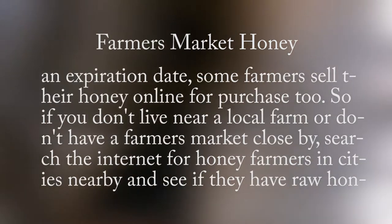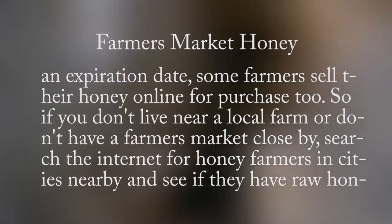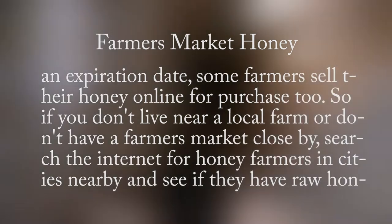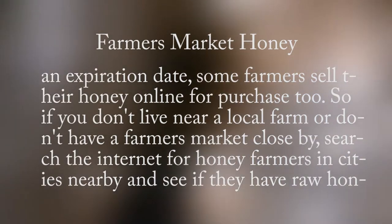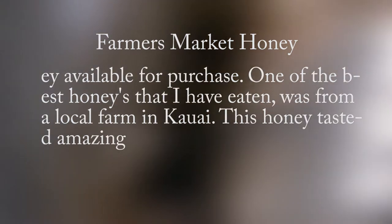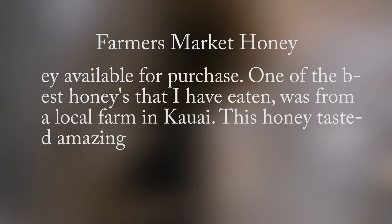Since honey doesn't have an expiration date, some farmers sell their honey online for purchase too. So if you don't live near a local farm or farmer's market, search the internet for honey farmers in nearby cities and see if they have raw honey available for purchase. One of the best honeys I have eaten was from a local farm in Kauai — it tasted amazing.